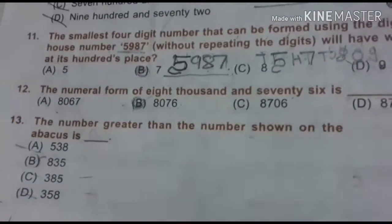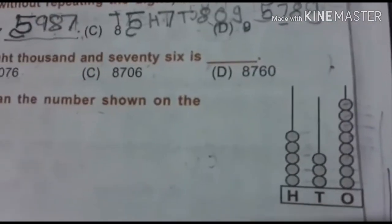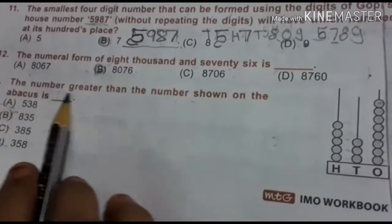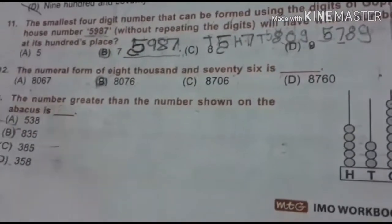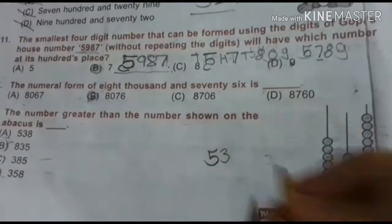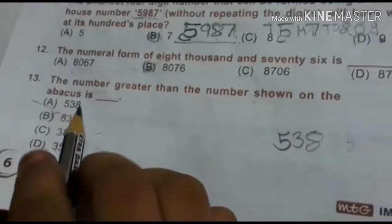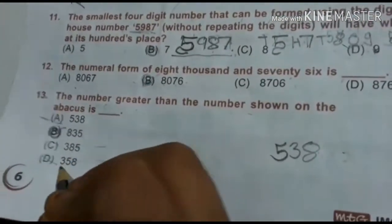Let's go to question number 13. The number greater than the number shown on the abacus. Looking at the abacus: there are beads at positions giving us the number 538. We want greater than 538. 835 is greater than it — that is the answer. 385 and 358 are smaller. So our right answer is B.